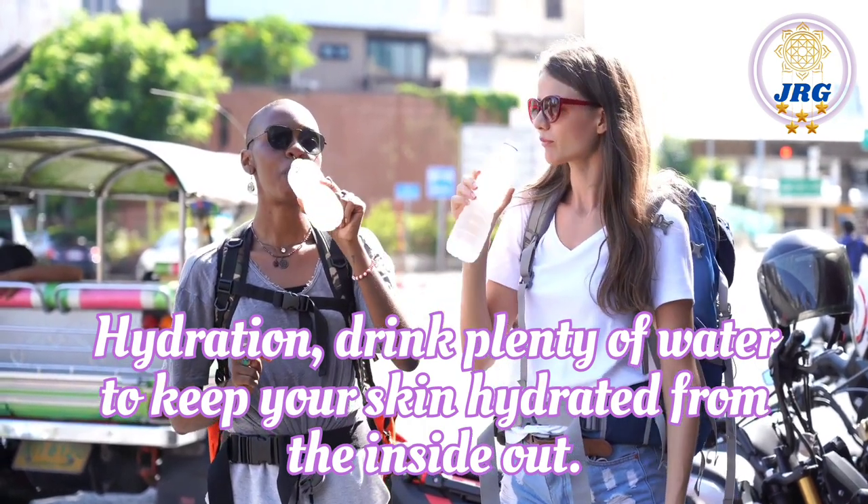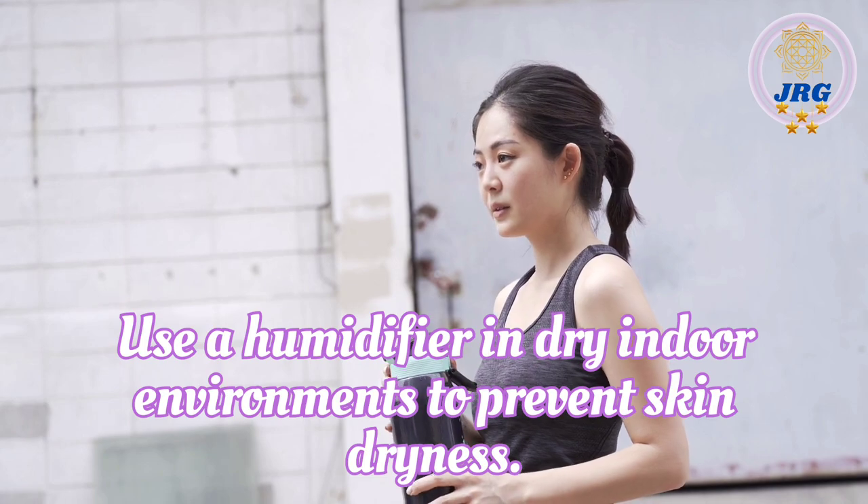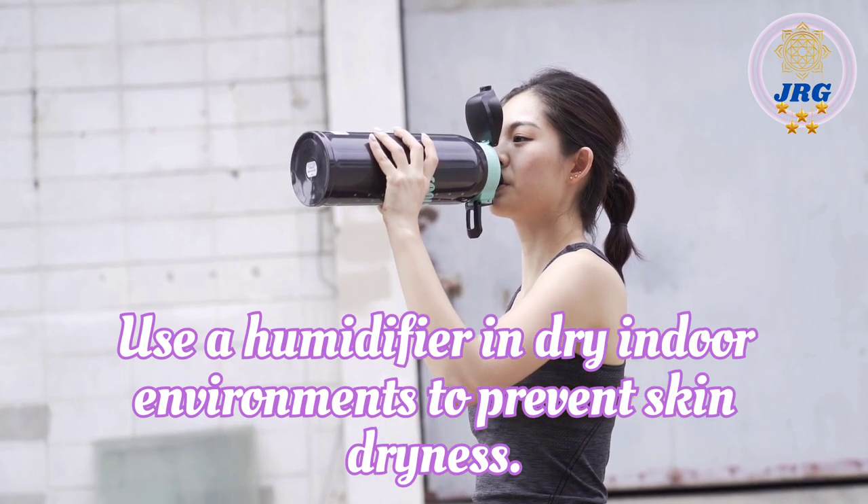Hydration. Drink plenty of water to keep your skin hydrated from the inside out. Use a humidifier in dry indoor environments to prevent skin dryness.